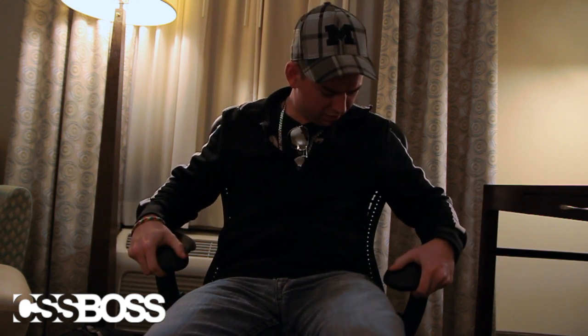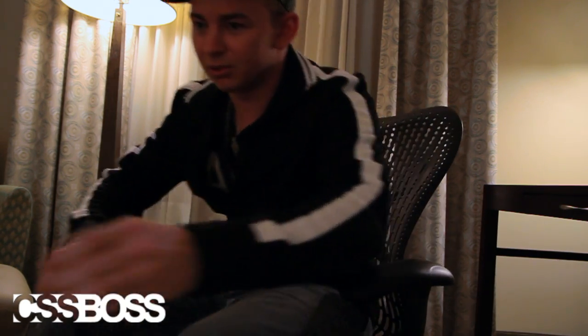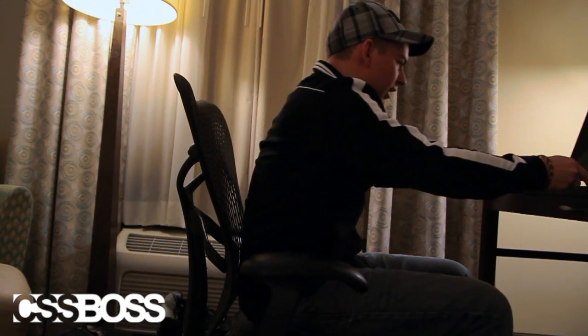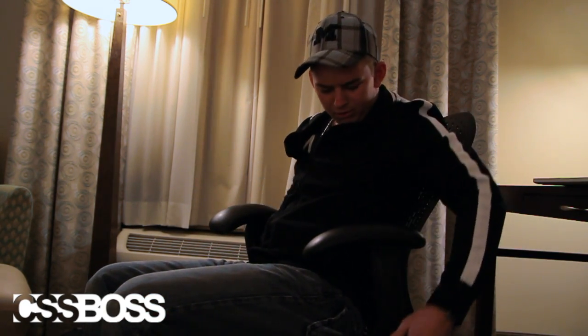What's going on everyone, it's Andrew Kayser with cssboss.com. Check out this chair — they've got adjustable arms so you can put it on the inside. I think this would be cool for having your laptop right here with perfect support. And if you want to put it up on a desk, you can pull them up.